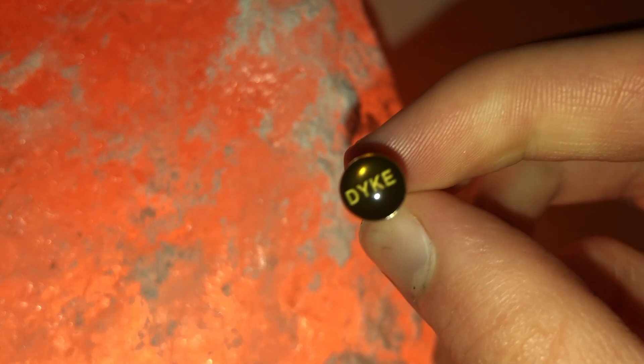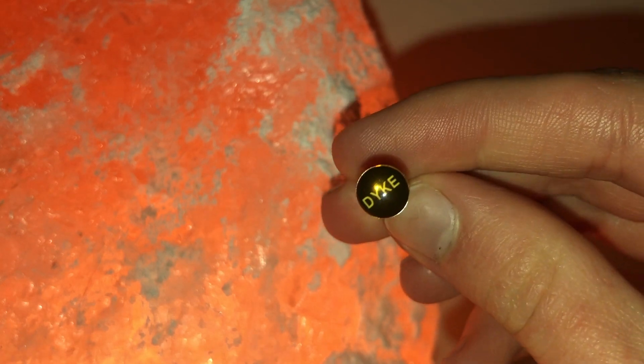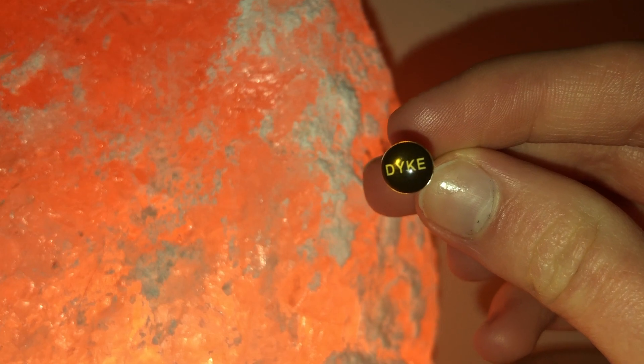Starting with tongue bars — the first one just says 'dyke' on it. If you didn't already know or guess, I'm a lesbian! In terms of tongue bars I mostly stick to plain ones, but if I want to spice it up I do love this one — I think it's really funny. This one came from eBay.